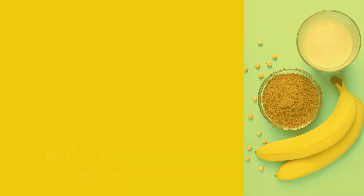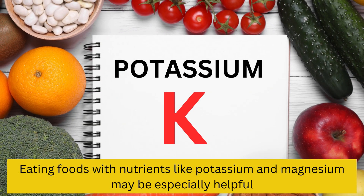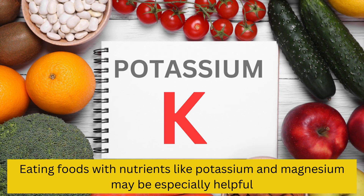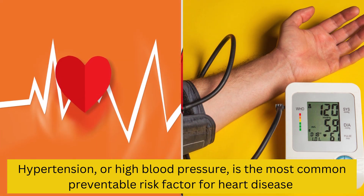Food for high blood pressure. Following a heart-healthy diet may help lower your blood pressure. Eating foods with nutrients like potassium and magnesium may be especially helpful. Hypertension, or high blood pressure, is the most common preventable risk factor for heart disease.